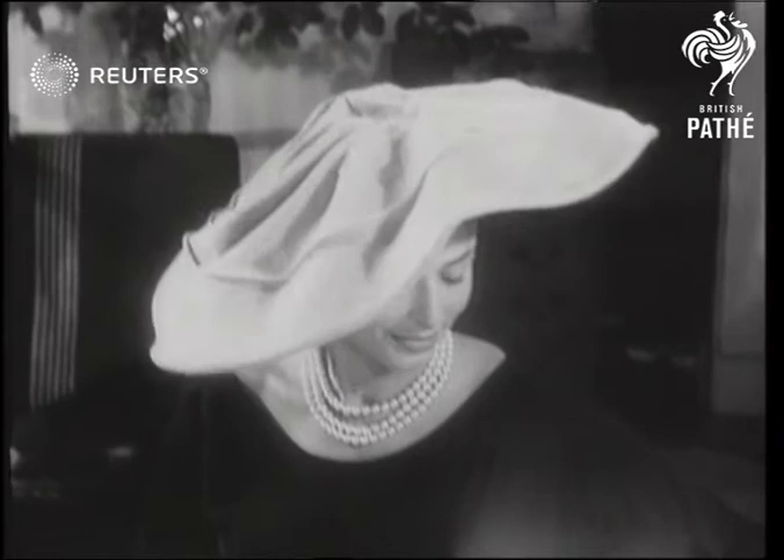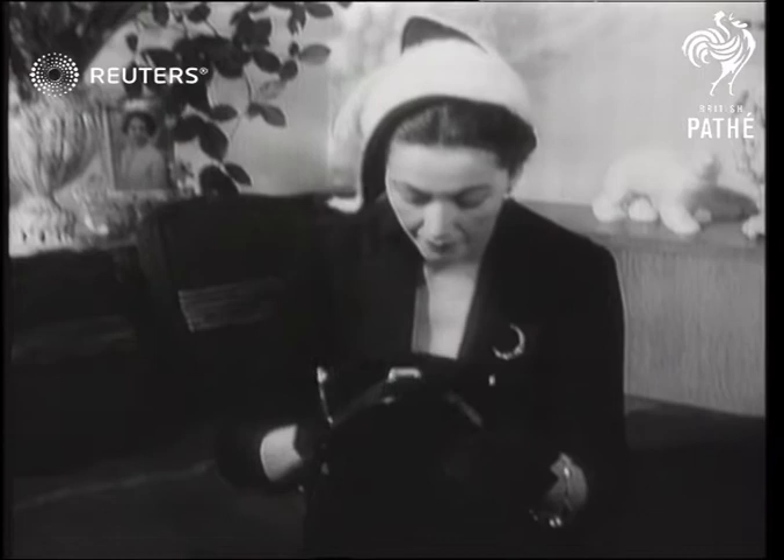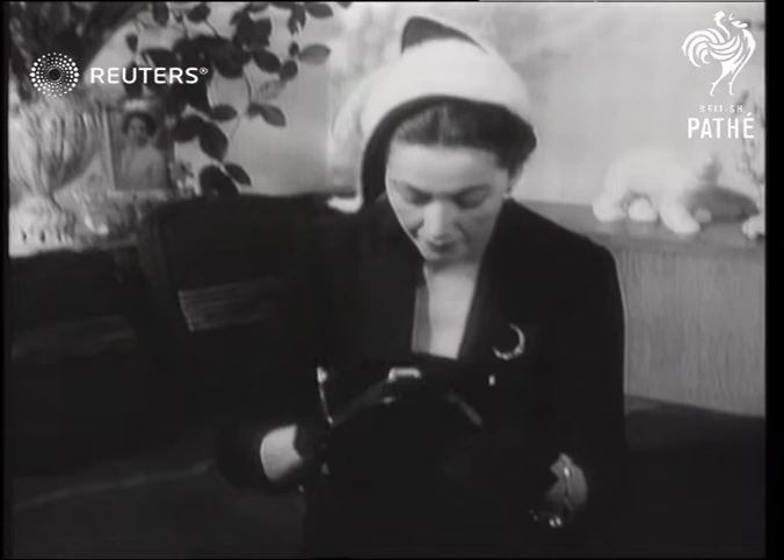This beige creation is called Pearl Fisher. It's copied from a Christian Dior model, and you'd be the conversation piece of any cocktail party wearing this white hat with black insertions.